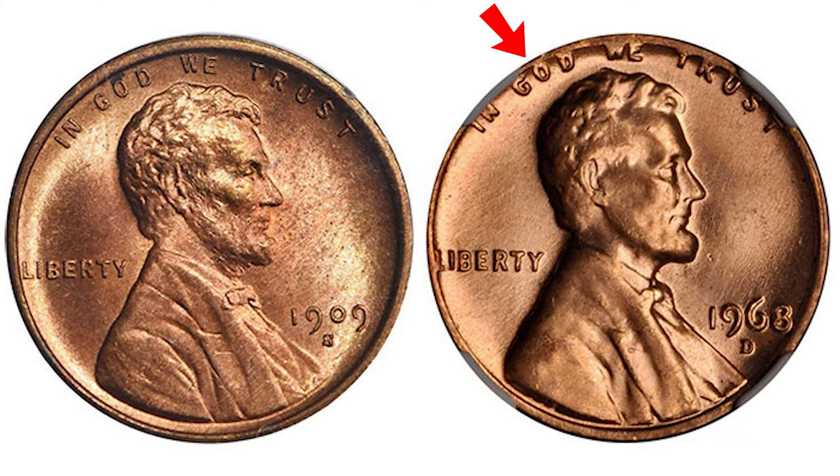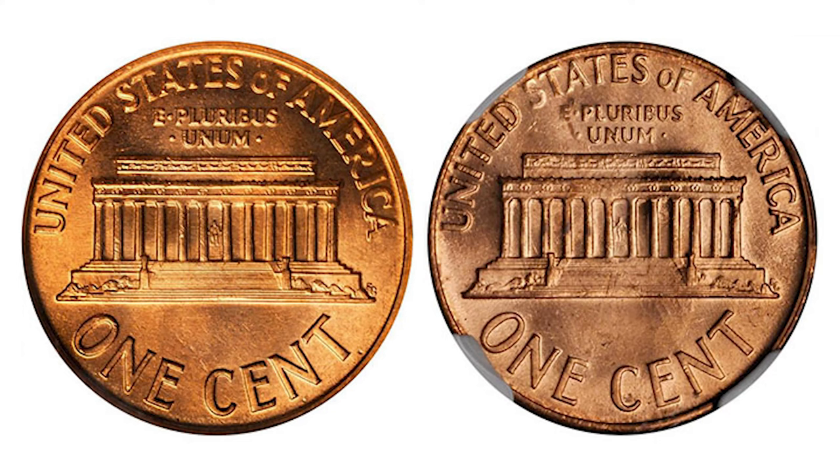On the second image, the 1968-D reverse is compared with the 1959 memorial cent reverse, which is on the left. Note the sharpness of the frieze details and the clarity of the steps and columns on the 1959 cent. On the right, the 1968-D shows obvious warping of the memorial steps, lack of definition, and blundering of detail on the lower frieze.